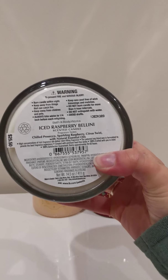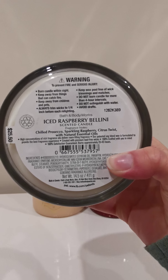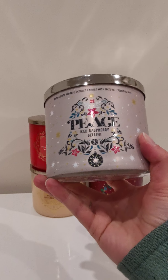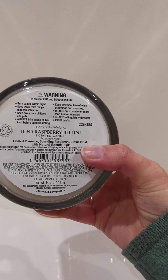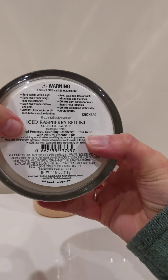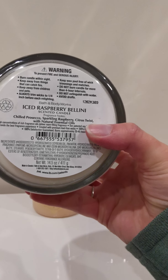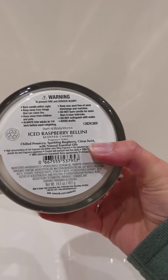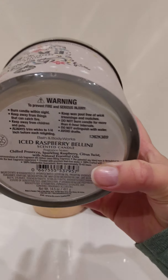If I flip that over to read the notes, I can see that for Iced Raspberry Bellini we've got chilled Prosecco, sparkling raspberry, citrus twist with natural essential oils. It's a lovely fruity smell. You can definitely get a hit of that citrus twist first off, and then what comes through is that Prosecco — that lovely sort of fruity but sweet scent. And realistically, that sparkling raspberry is a little bit lighter. When I've burnt similar scents in the past, I do notice that fruitiness does come through a little bit more with the burn.